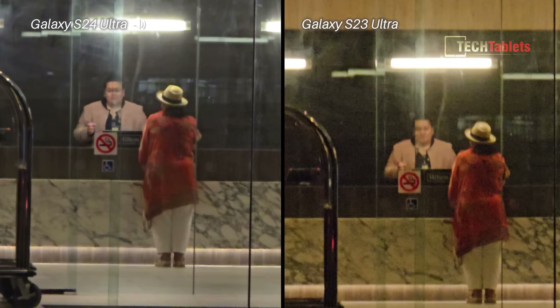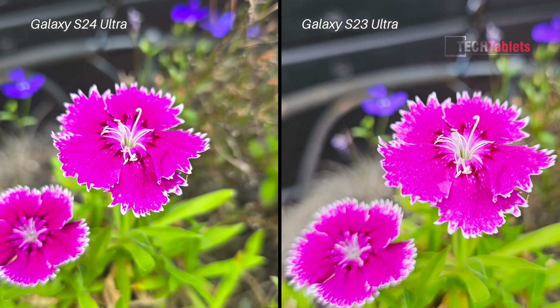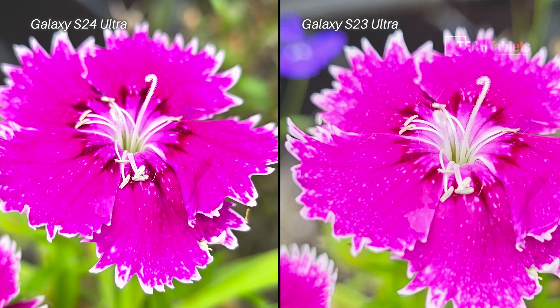Moving over to stills — there is a big difference with portraits. The S24 Ultra looks better to me; it's not over-sharpened like the S23 Ultra, the exposure and skin tones look slightly better with the S24 Ultra. Great to see Samsung isn't sharpening everything as much with the newer model. However, Samsung is still struggling with very bright flowers — the S23 Ultra is actually better here. Look at the flower petals on the right: you can see fine white speckles, whereas with the S24 Ultra it's clipping, oversaturated, and you lose those finer details.